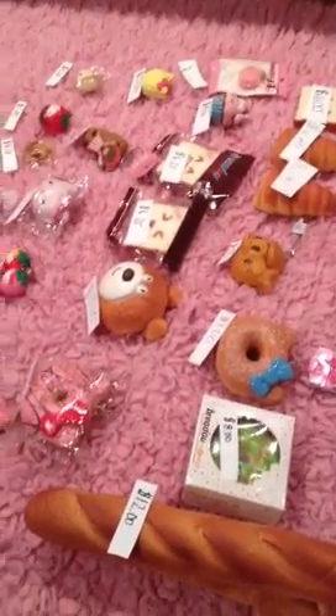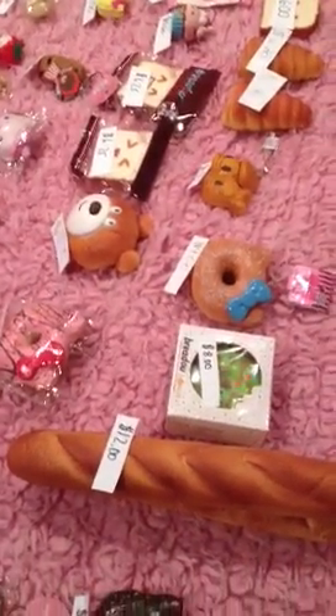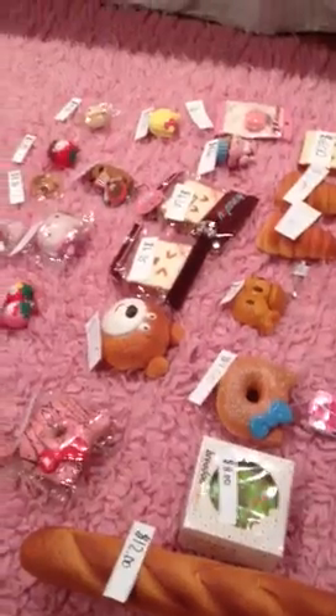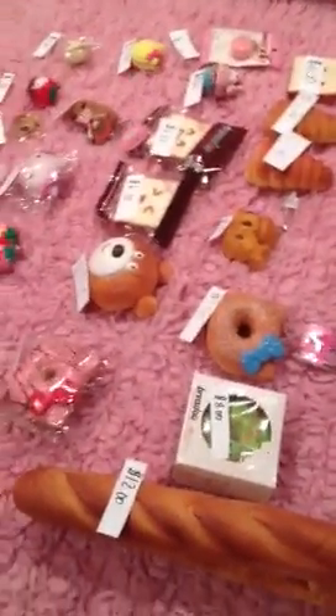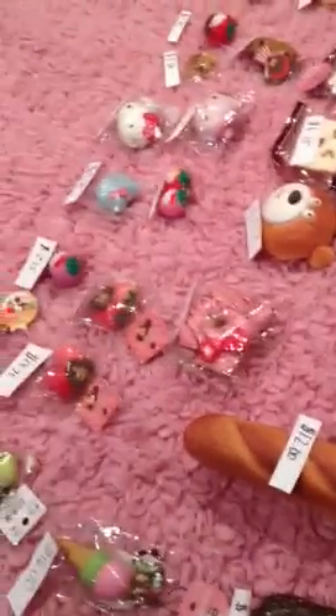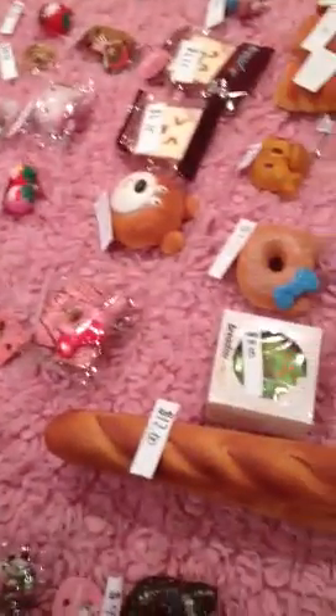Hey guys! So this is Squishy Sale Part 2 and I'm here with my cousin today because her family came over for Thanksgiving along with a bunch of other families. So we're going to sell some squishies and all the stuff is on sale, so we hope that you guys like the prices.